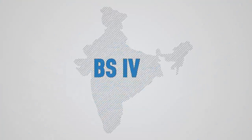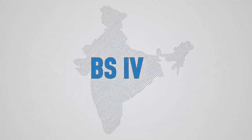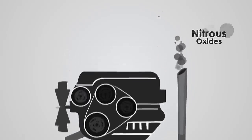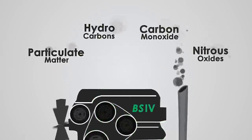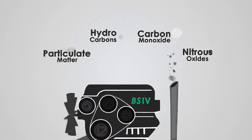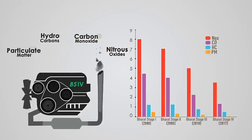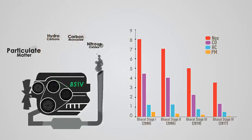As India takes the next step towards controlling emissions through BS4 norms, it is important to understand how BS4 norms help in reducing emissions. BS4 norms are directed towards reducing the quantities of NOx, carbon monoxide, and hydrocarbons by up to 30% and particulate matter by nearly 80%.